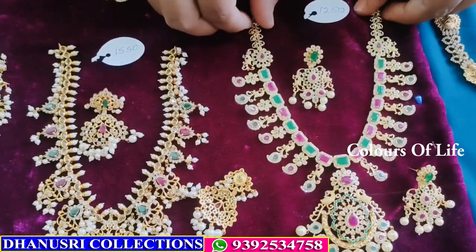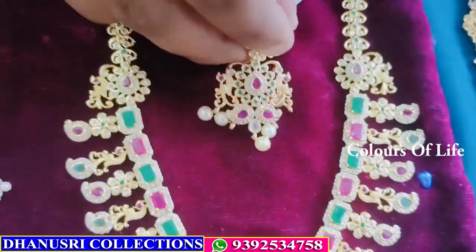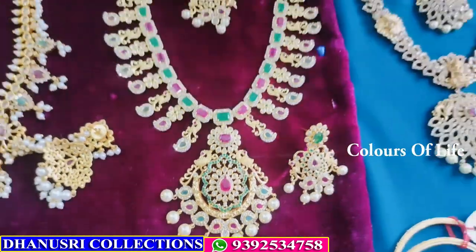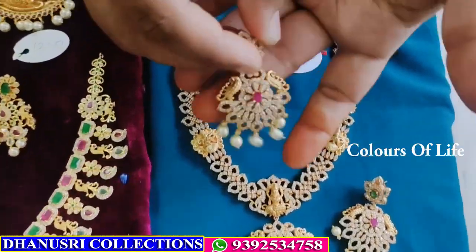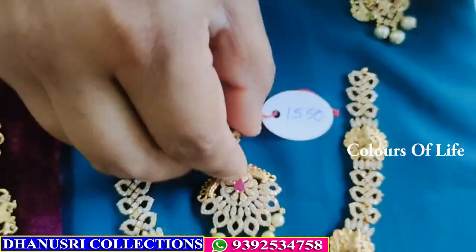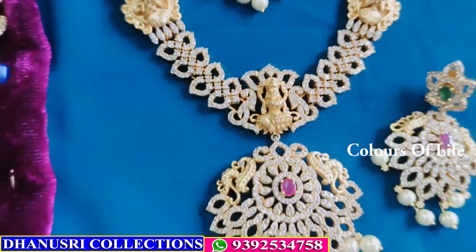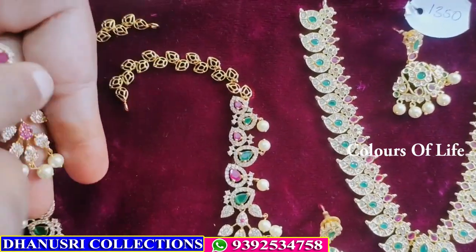This is gold polish, then earrings. Big size pendant, mango diesel. This is premium quality — big size earrings — ₹1550. Lakshmi design. This is premium quality matte — ₹1099.